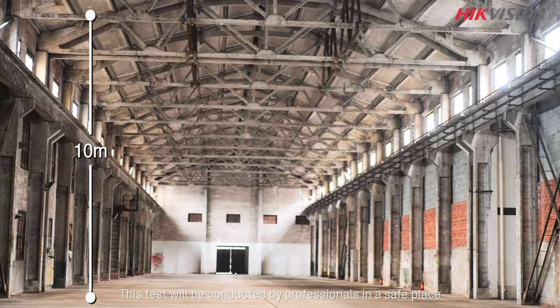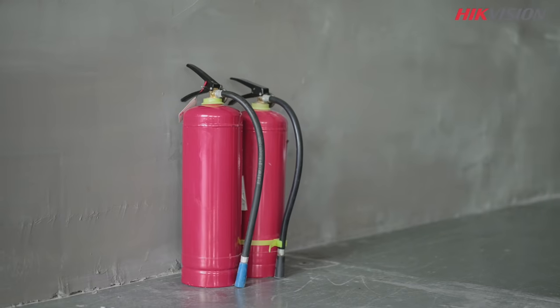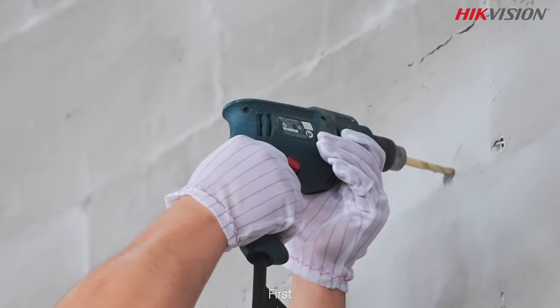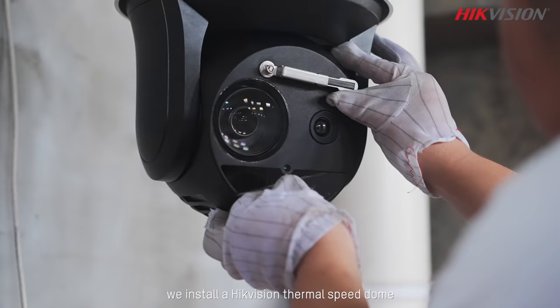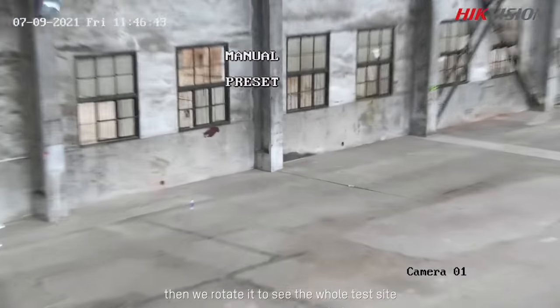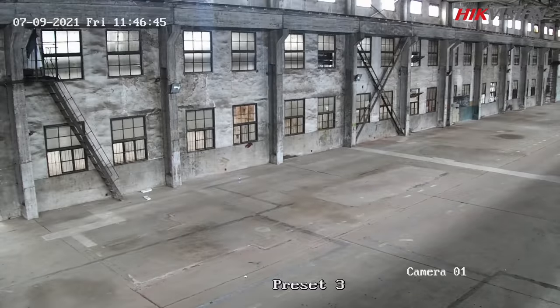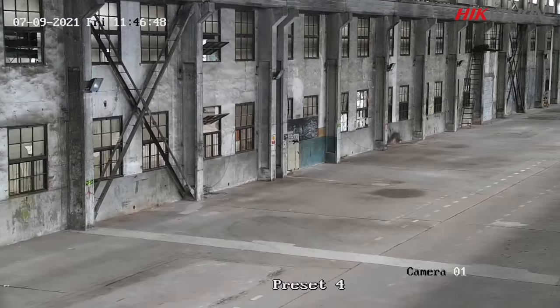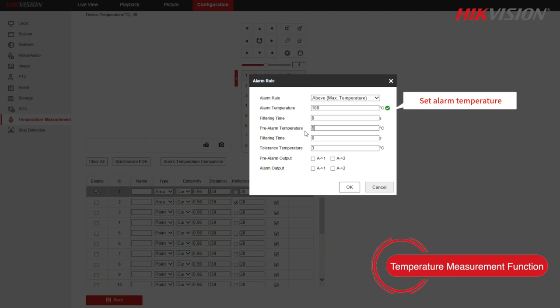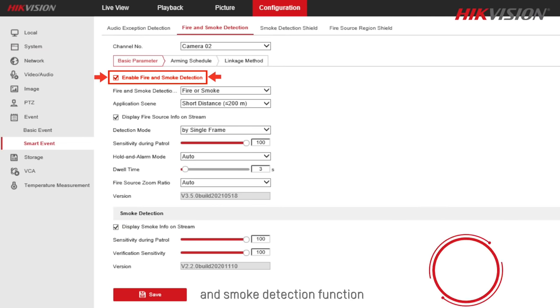This test would be conducted by professionals in a safe place. Don't try this yourself. First, we install a high-version thermal speed dome, then we rotate it to see the whole test site. We configure its temperature measurement function and smoke detection function.